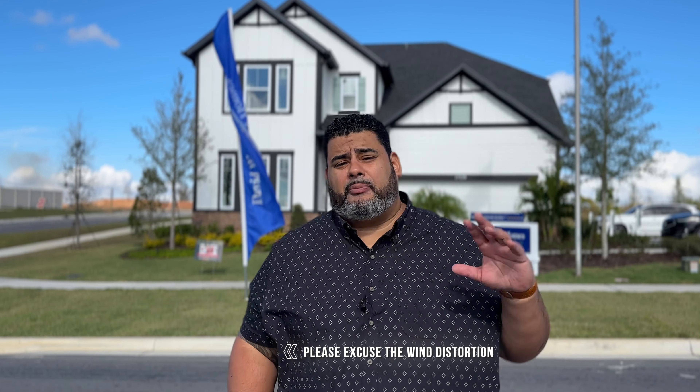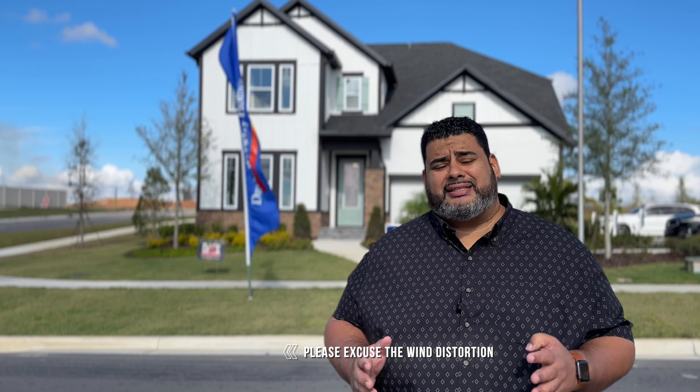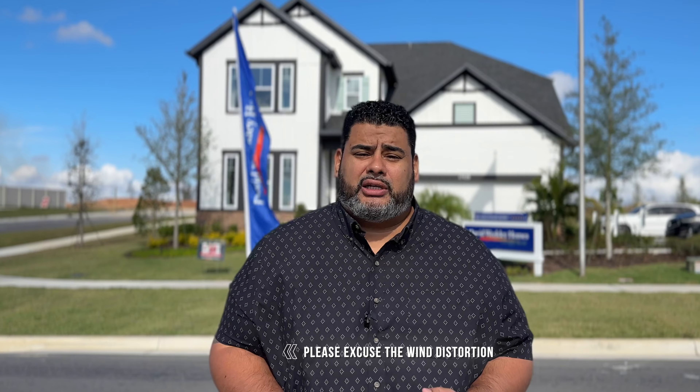Hey guys, this is Anthony Tejada, your local Orlando Realtor. Today we are in Claremont, right in the heart, minutes from the 50, a couple minutes from the 27. We're in John Lakes Landing by David Weekly Homes.